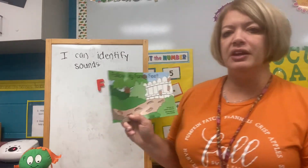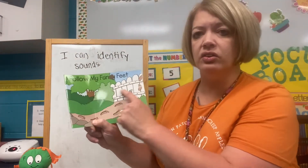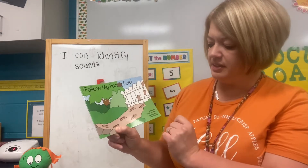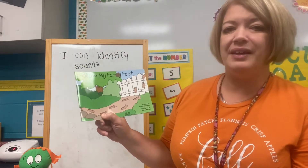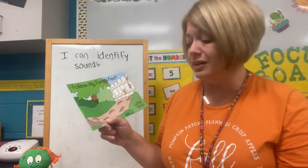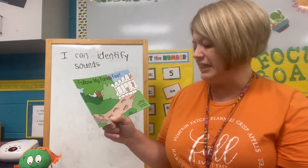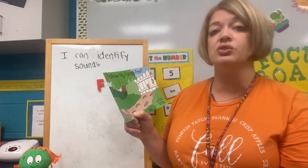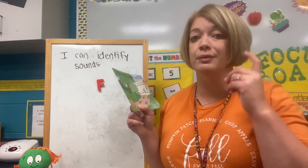Here's the book that we're going to look at. The title right here at the top: Follow My Funny Feet. Written by Linnell Johnson — that means she's the author, she wrote the words. Illustrated by Elaine Yerkes — that means she's the illustrator, she drew the pictures, or she took the pictures.